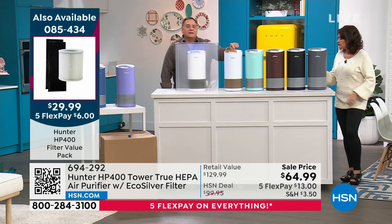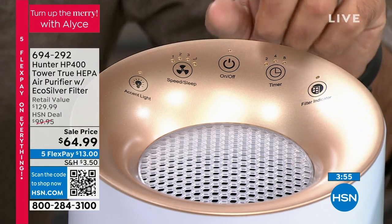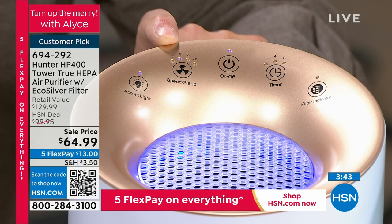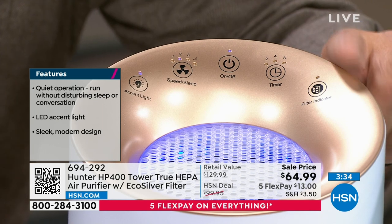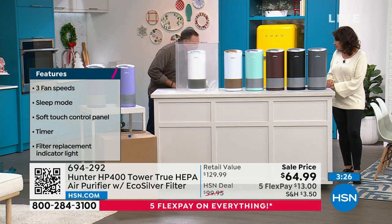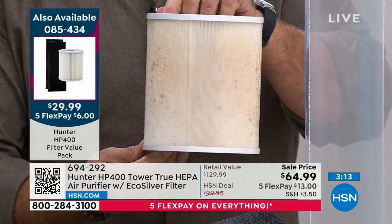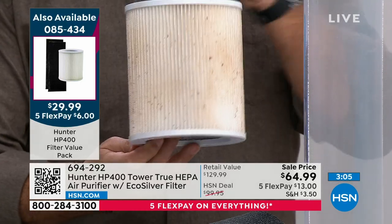Let me show everybody the control panel on top — it's totally customizable. I can turn the ambient light on and off. Next to that, a four-speed fan: low, medium, high, and a night mode. Night mode is so crazy quiet you won't even know it's in the room, and it turns off the ambient light too. Power switch in the middle, timer for two, four, or eight hours, and a filter reset button that lets you know when it's time to change the filter. The pre-filter should be changed every three months; the HEPA filter every six to twelve months, depending on your household.